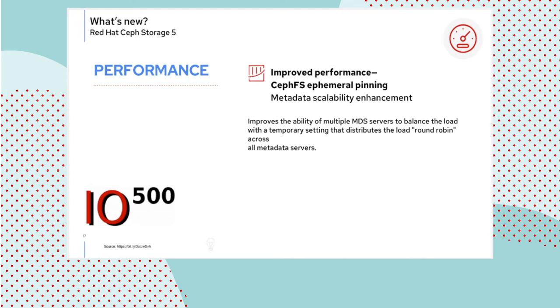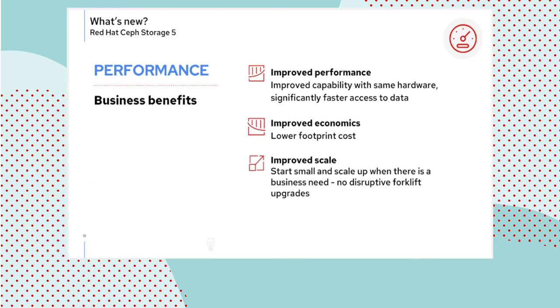Summing up performance on the business front: improved capabilities on the same hardware, better economics because you have lower footprint needs, and the ability to start small and build a bigger cluster using scale-out dynamics are the key business benefits to highlight.